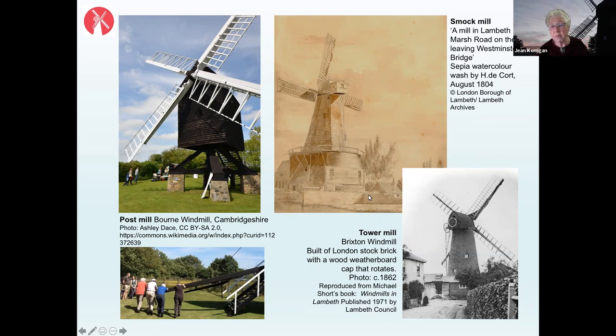The third and much more stable style is the style of our mill at Brixton — a brick tower with a wooden cap on top. The benefit of this kind of mill is that it could withstand fire, since flour is very combustible. Not only could windmills blow down in strong winds, they could also burn down if the flour caught alight.